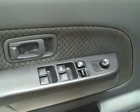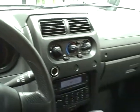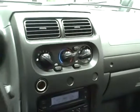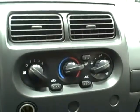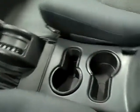Inside, it features power locks, mirrors, and windows, and 131,000 miles. It comes equipped with air conditioning, a 210-watt in-dash 6-disc CD player stereo, and high-low gear selection.